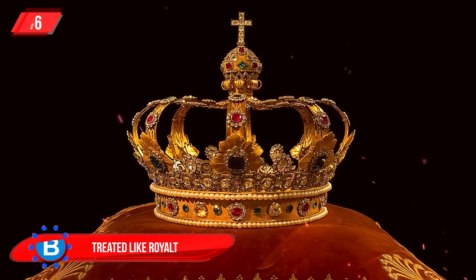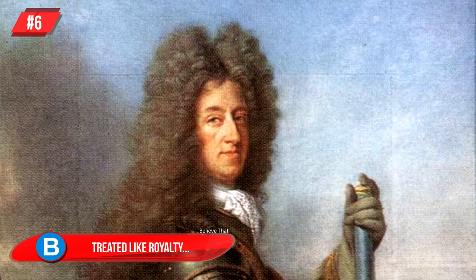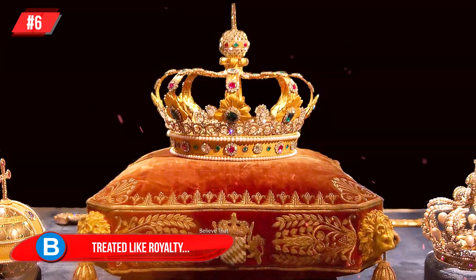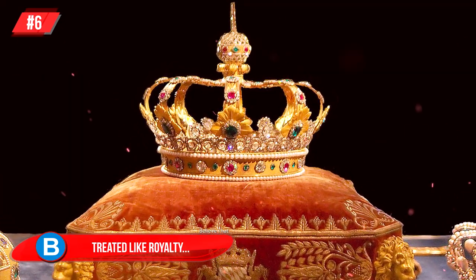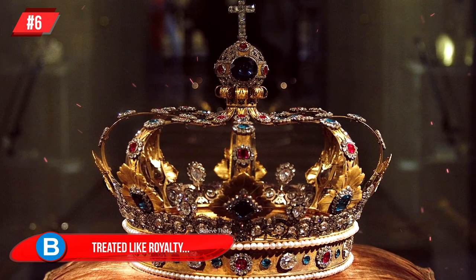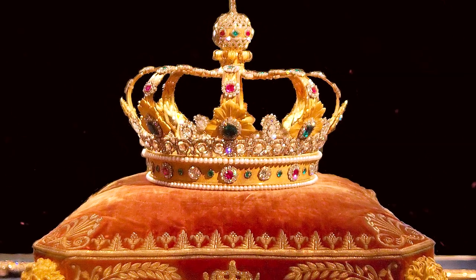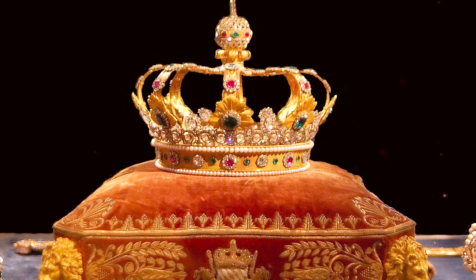Number 6, Treated Like Royalty: this beautiful crown was made for King Maximilian the First of Bavaria — he had it made for himself. The crown has seen its Wittelsbach Diamond stolen and sold many times, and at this stage a glass replica stands in its place. The crown is valued at 17 million dollars and features many rubies, pearls, sapphires, and diamonds.